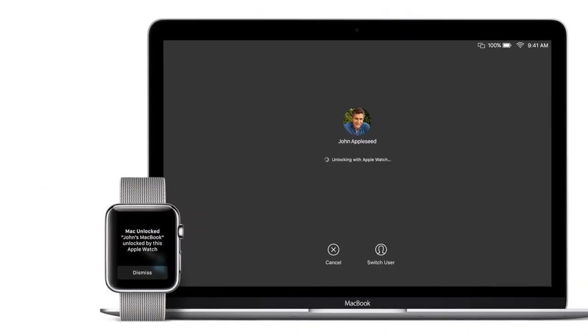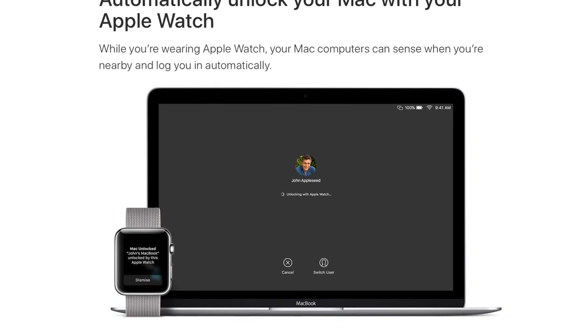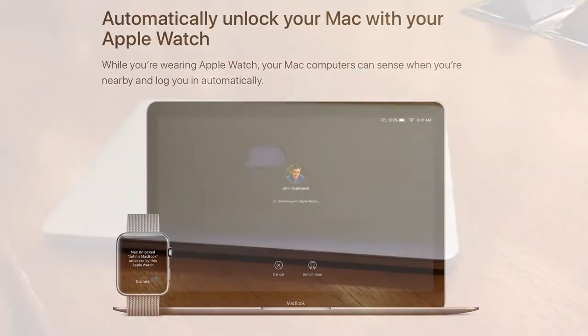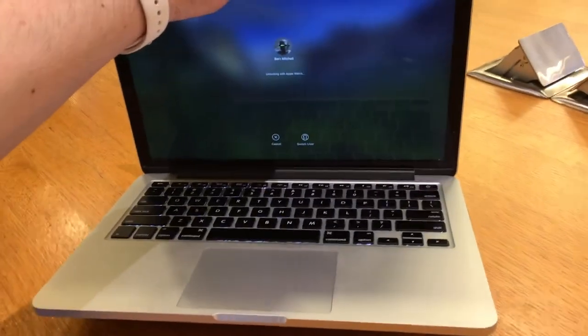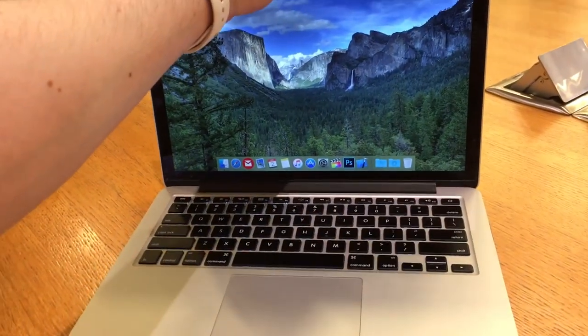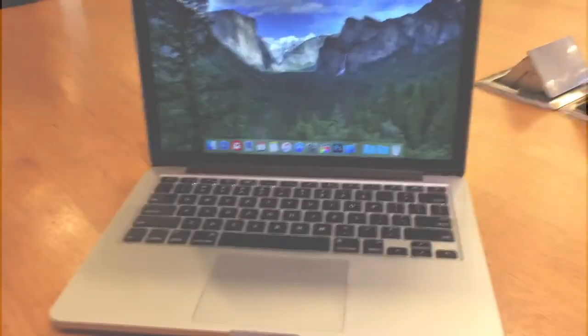The next killer feature I get a lot of use out of is unlocking my MacBook Pro with the Apple Watch. When your MacBook is in sleep mode, you can automatically log in and unlock your Mac when you're wearing your Apple Watch and it's unlocked. Since most of us don't restart that often, that makes logging into your MacBook a breeze — just open it up and start working.